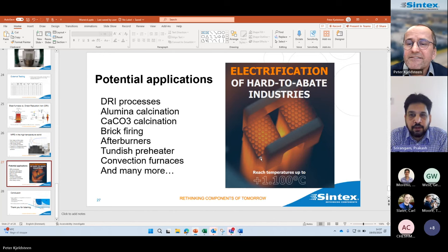The session chair thanks Peter on behalf of the group and closes the colloquium.